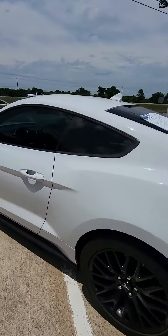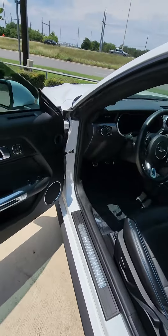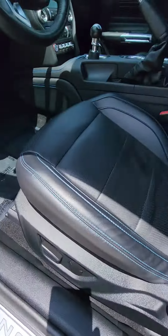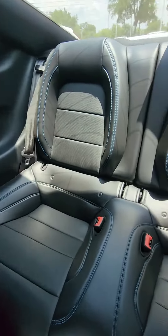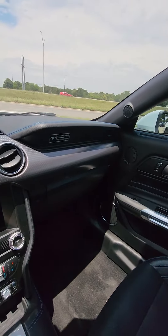Let's go ahead and open it up — here's the door panel, you got the blue stitching with the black leather seats, this is the back seats over here, the car is in perfect condition.